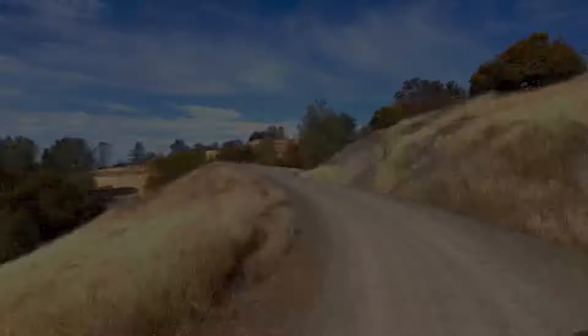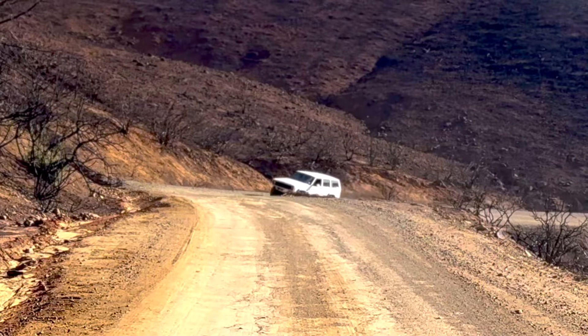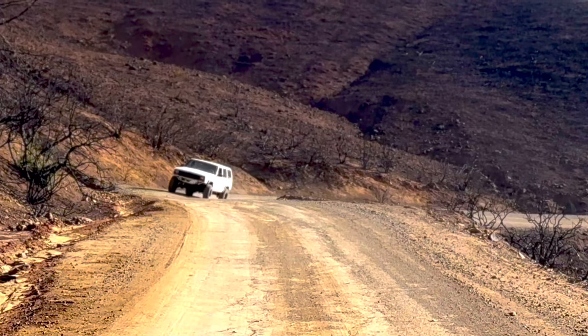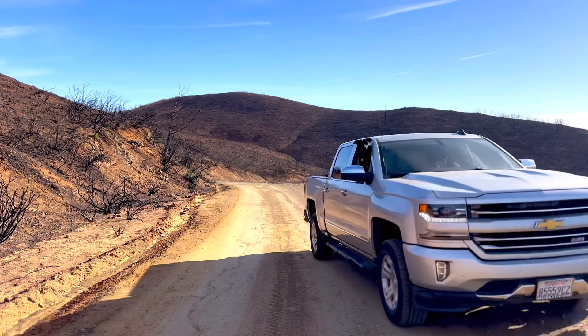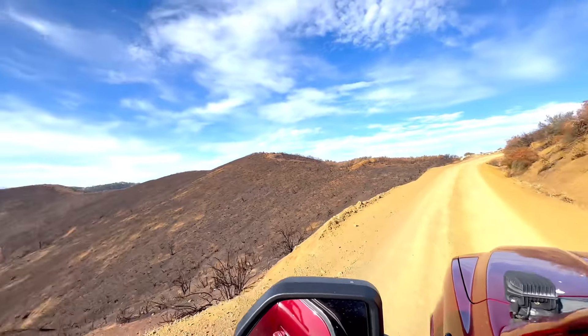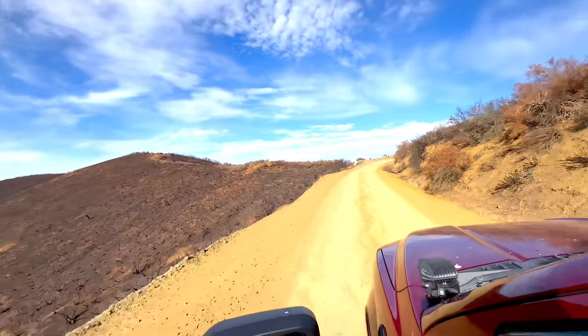Walker Ridge Road is a fire road that meanders through the Mendocino National Forest, offering breathtaking picturesque views from the Indian Valley Reservoir to the surrounding mountain peaks. This road will lead you to Bartlett Springs Road where you make a left and it will take you directly down to the lake and to Cache Creek.